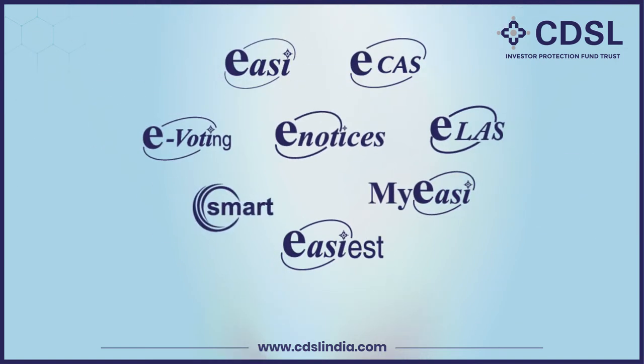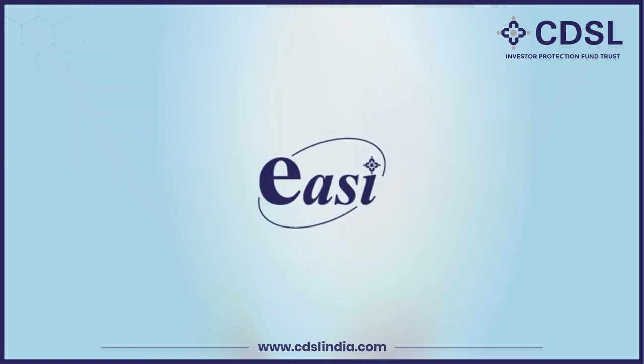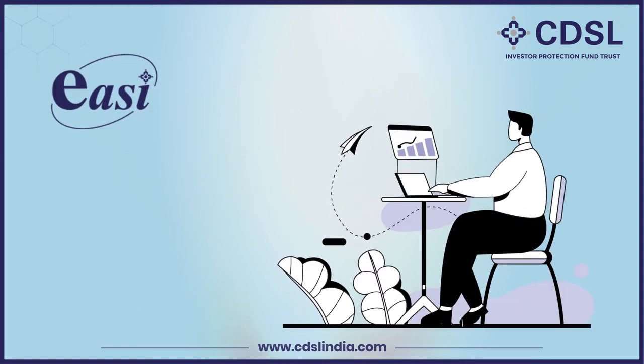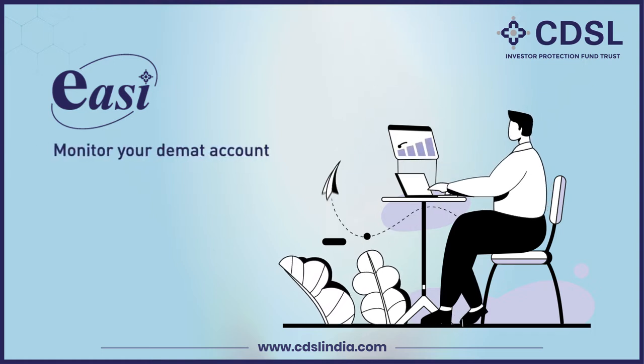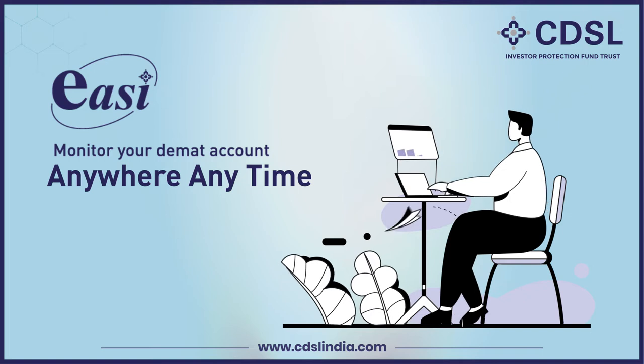Choose CDSL services that is convenient, dependable, and secure. Easy electronic access to securities information. Easy is an internet-based facility that lets BOs digitally monitor their CDSL DMAT account from anywhere at any time.